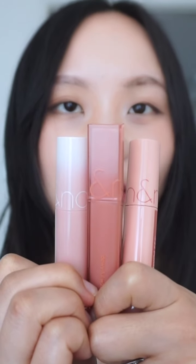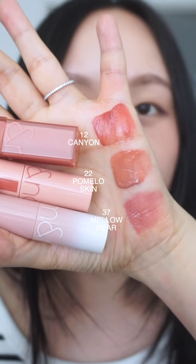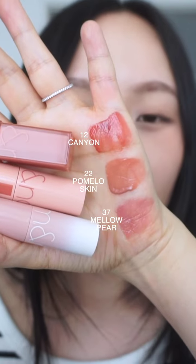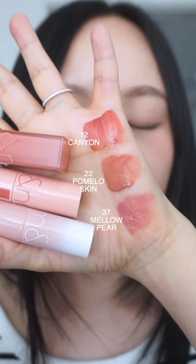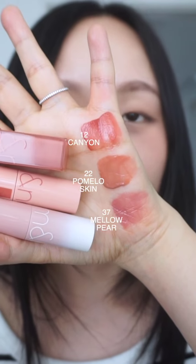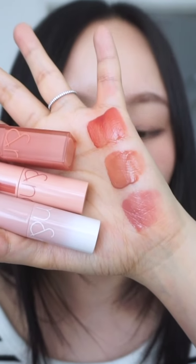Okay everyone, let's compare Canyon, Mellow Pear, and Pumil Skin. Here's the hand swatch — we have Mellow Pear at the bottom, Pumil Skin, and then Canyon. Canyon probably looks the most different; it's slightly darker and it does look a little bit more rosy. Pumil Skin and Mellow Pear have a similar muteness. Pumil Skin is more of a milky caramel color, and Mellow Pear is sort of a light purple beige color.